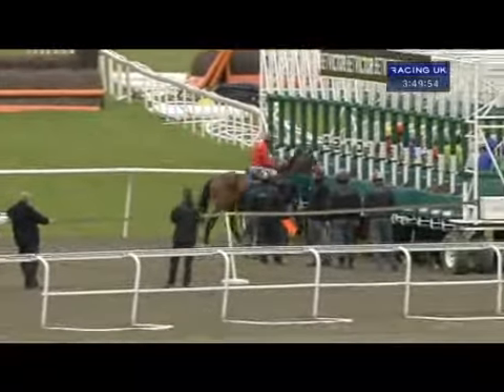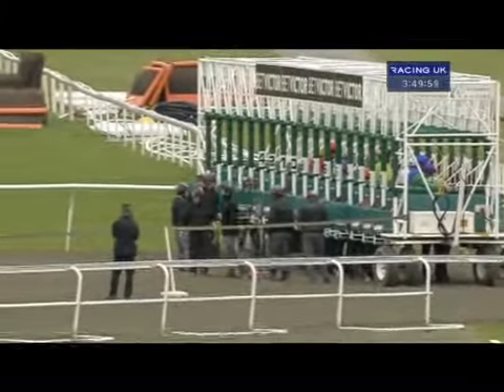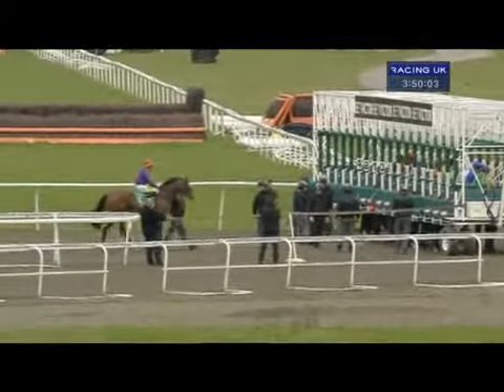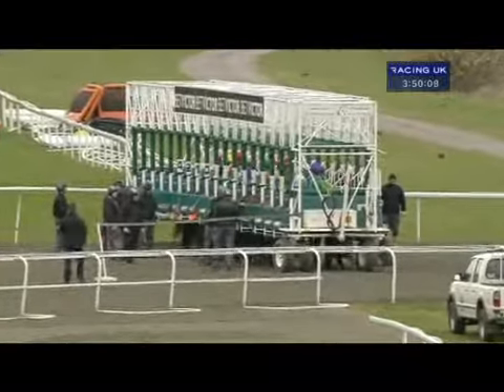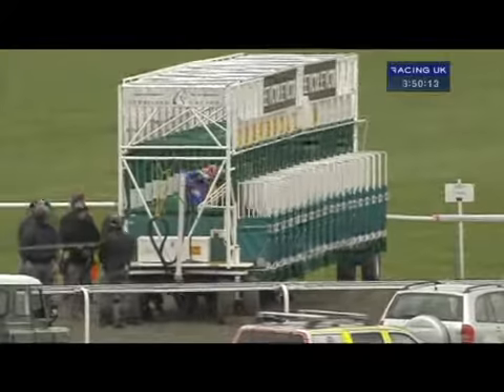The last couple going in — Evangelist, and just Lovexcel, one of the debutants in the race. Lovexcel is in stall four. Lovexcel goes in. They're ready. And they're off.